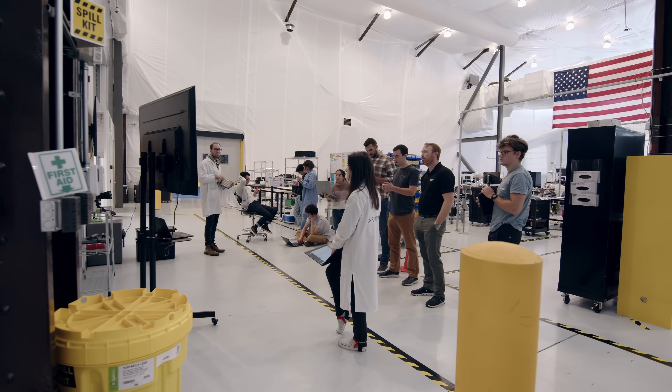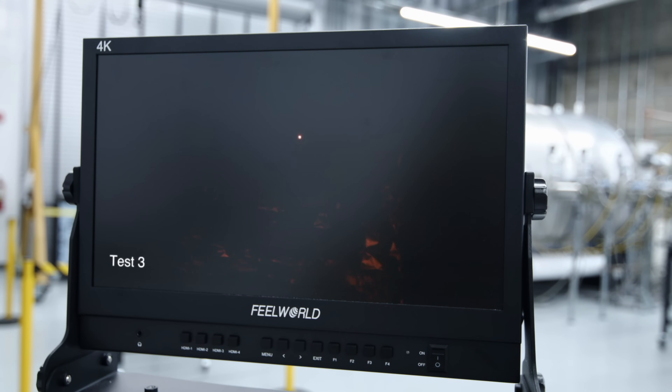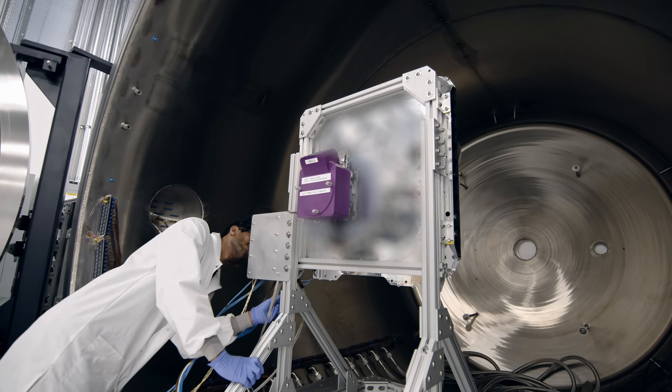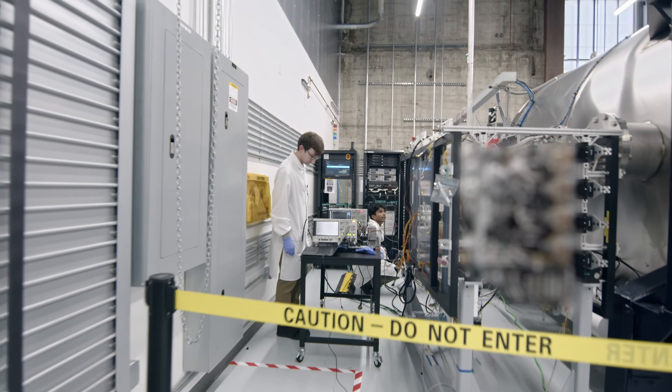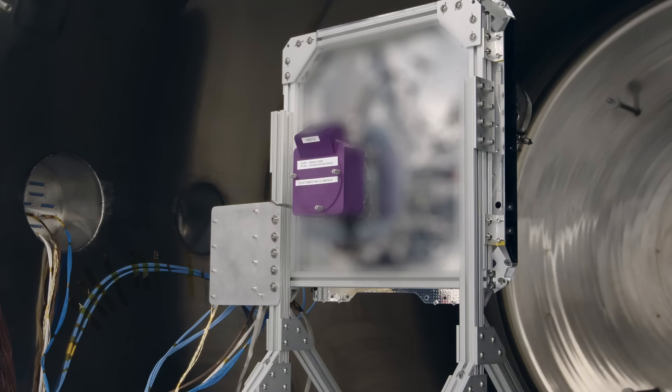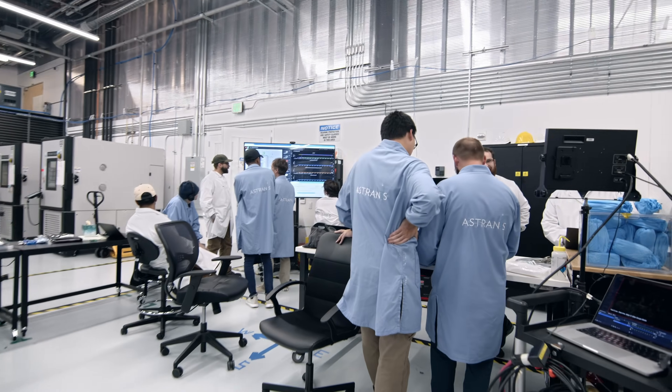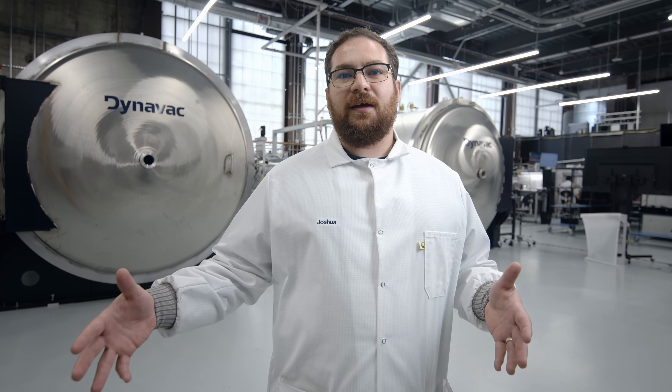So we decided to fire the thruster ourselves. Starting it up! We did this test with our flight thruster, our flight feed system, and all of our flight electronics, which, to our knowledge, is the first time a satellite manufacturer has ever done a test that is so end-to-end flight-like.